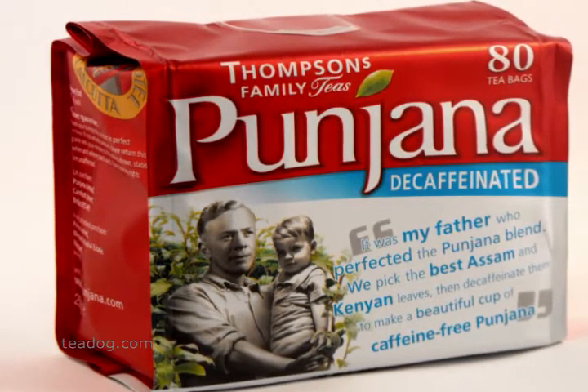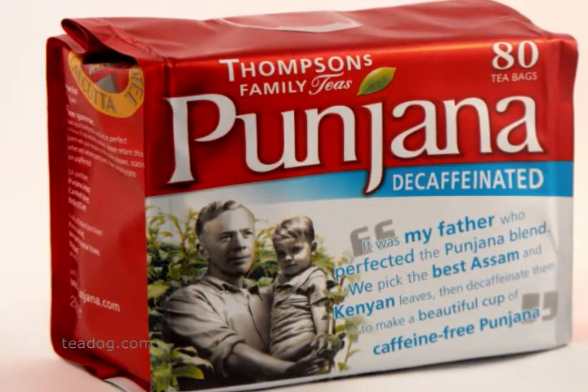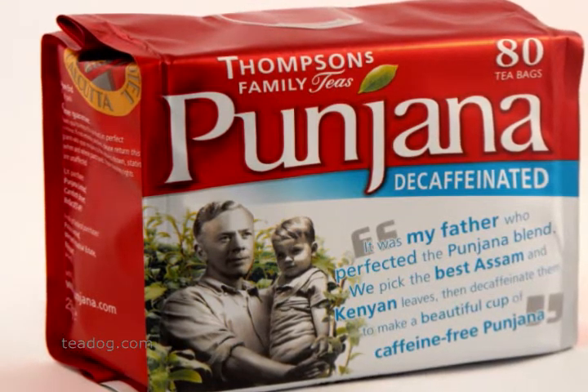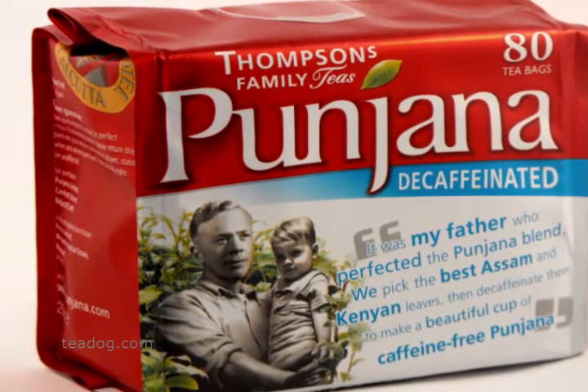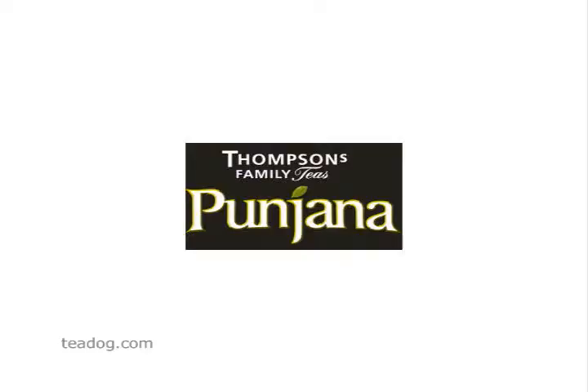Irish teas are more popular than ever, which is no surprise, since more tea is consumed per capita in Ireland than any other country. But don't be fooled — tea companies in almost every country make an Irish tea. If you want an authentic Irish tea, pick one produced by a company in Ireland.